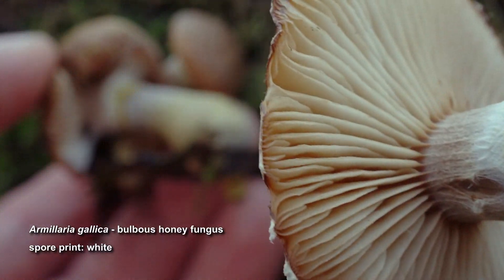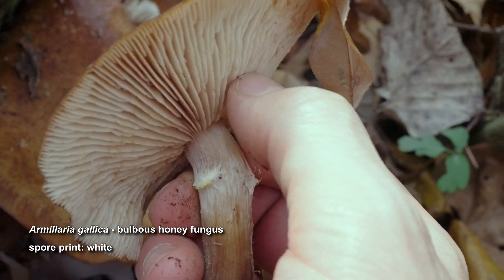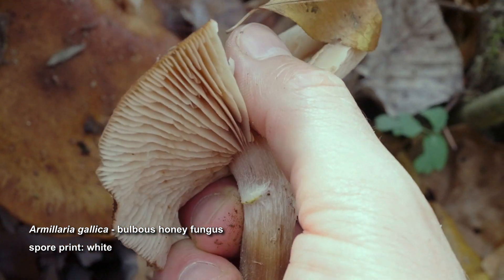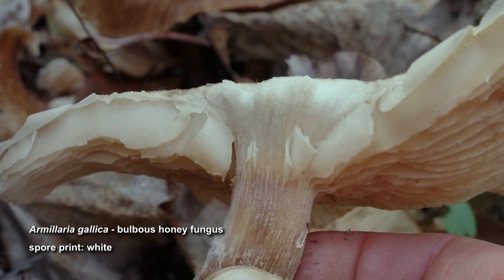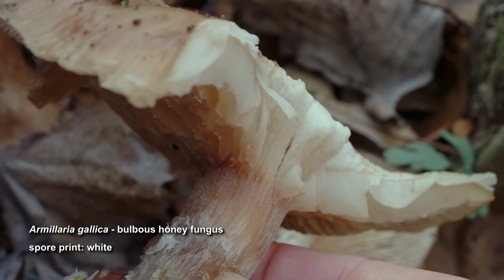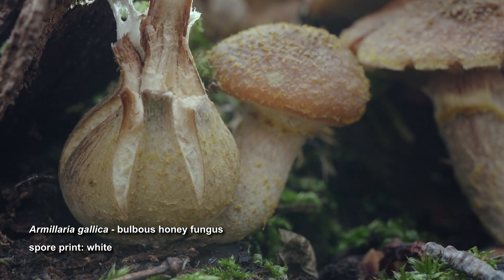On mature mushrooms, the veil pulls apart to form a white ring zone on the stem that has a yellowy edge. The gills start as creamy white in young mushrooms, turning to pale orange as they age. They're closely spaced, with short gills appearing frequently. I believe this is Armillaria gallica, one of the honey mushrooms. This species appears in autumn and has a white spore print, which is an important trait for distinguishing it from a deadly look-alike. It's an edible mushroom, but for some people it needs to be cooked thoroughly to avoid gastrointestinal issues.